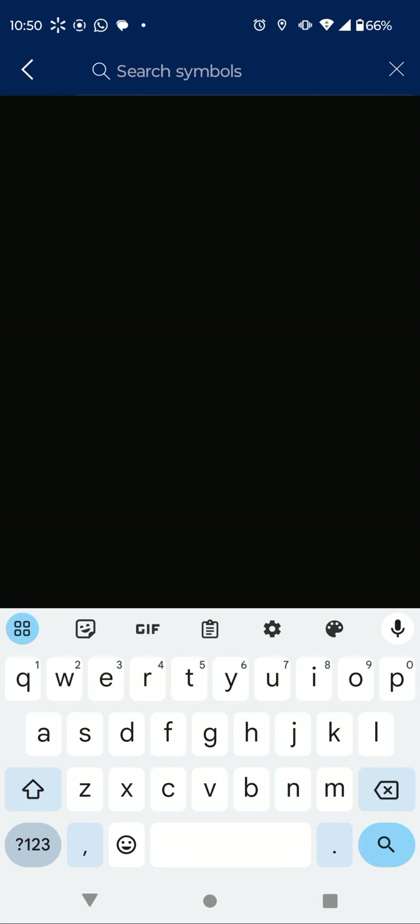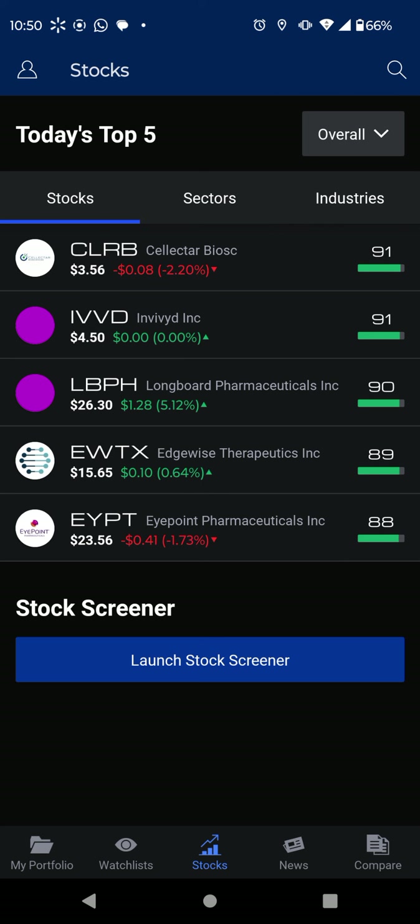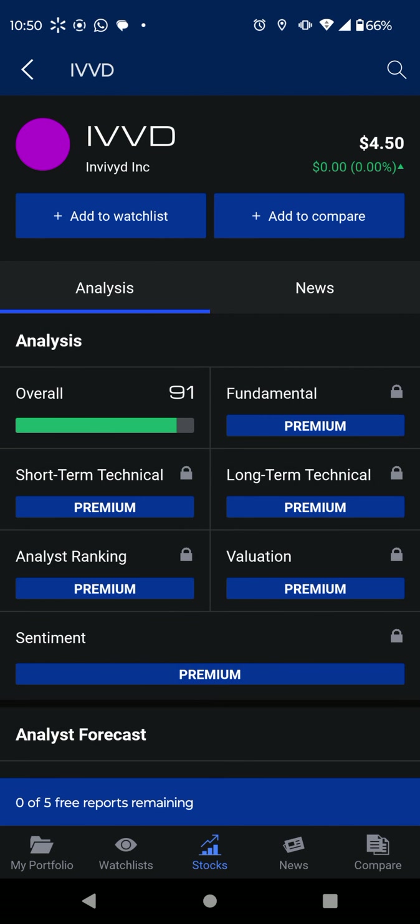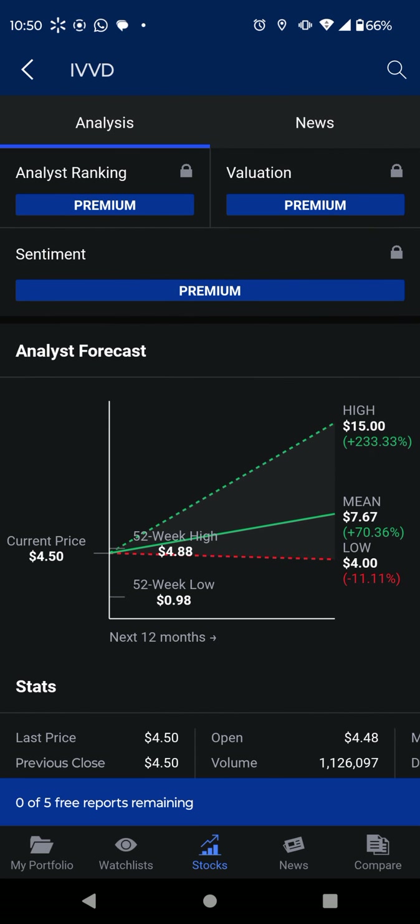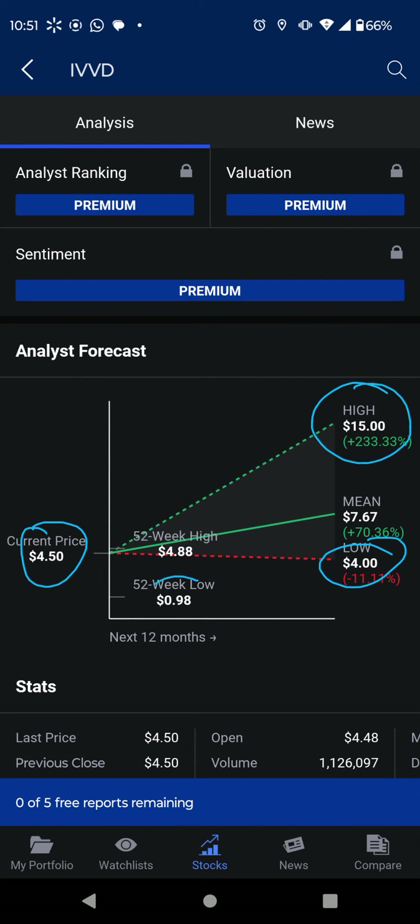I'm also watching this other stock which is looking very bullish — it's called I5D. The target goes all the way up. Right now it's trading at four dollars and fifty cents. If the stock goes down we're going to see four dollars and eleven cents, and the highest target will be fifteen dollars.